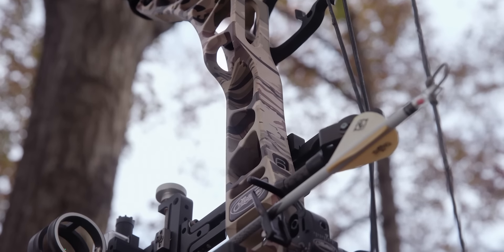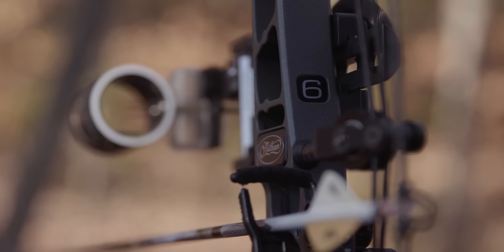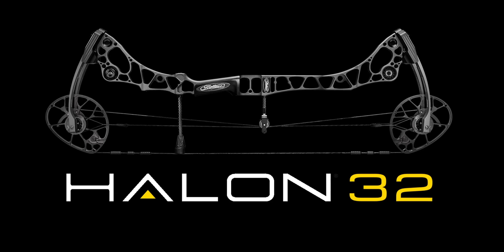Like the 2016 Halon, the new Halon 32 is available in brace height variations of 5, 6, and 7 inches. Experience the 2017 Halon series at your local authorized retailer.